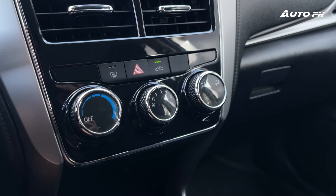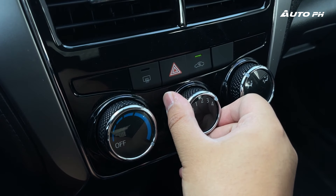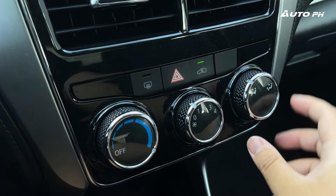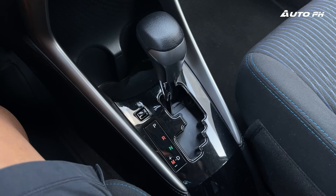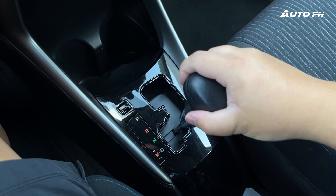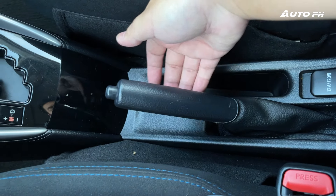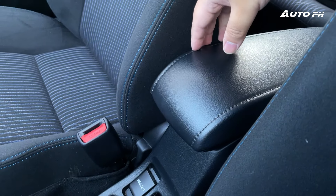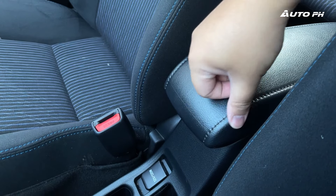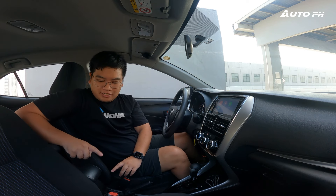Moving down, we do have our manual climate controls, as expected — even the top-of-the-line variant comes with this. We just have some knobs here, very basic, but they do feel of very good quality. Moving further down, we have two cup holders, a gated shifter with manual mode — really nice to have and it feels really nice. In the center console, there's only a small storage area where you could put your phone, our manual parking brake, and a 12-volt power outlet. We also do have an armrest with a little bit of storage underneath — very small but it will work. Most vehicles in this segment don't come with that. It is only hard-touch plastic with some fake stitching, but it's kind of expected.